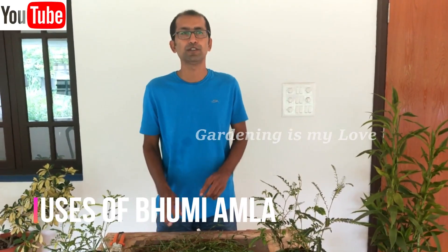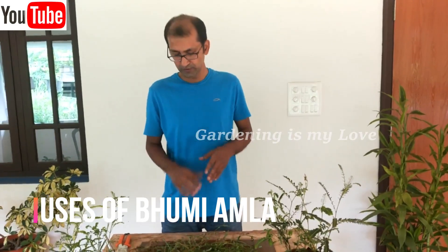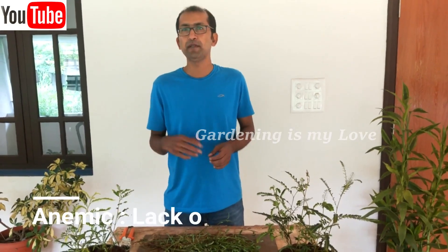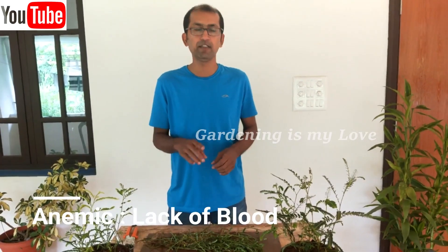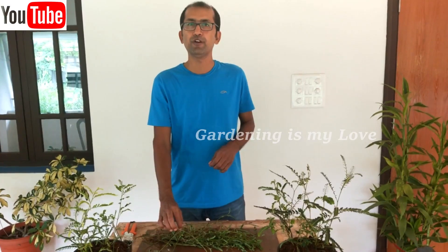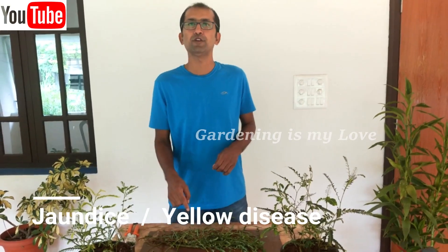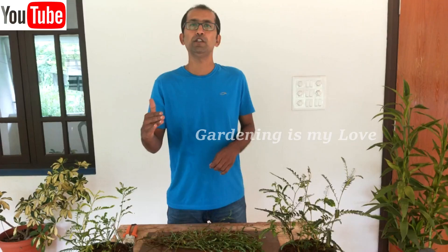Let me explain the benefits of this plant in the Ayurvedic world. The first benefit is that it is very helpful for anemic conditions — bloodlessness. In those conditions this plant is very useful. The second benefit is that this plant is a magic plant for jaundice and for hepatitis B. If you consume the juice of this plant for 10 to 15 days, you can keep your jaundice away.